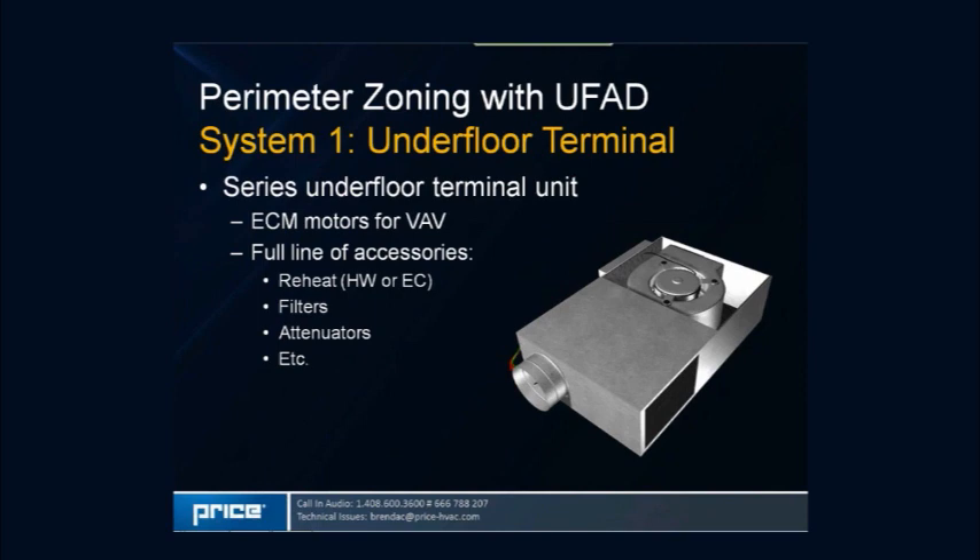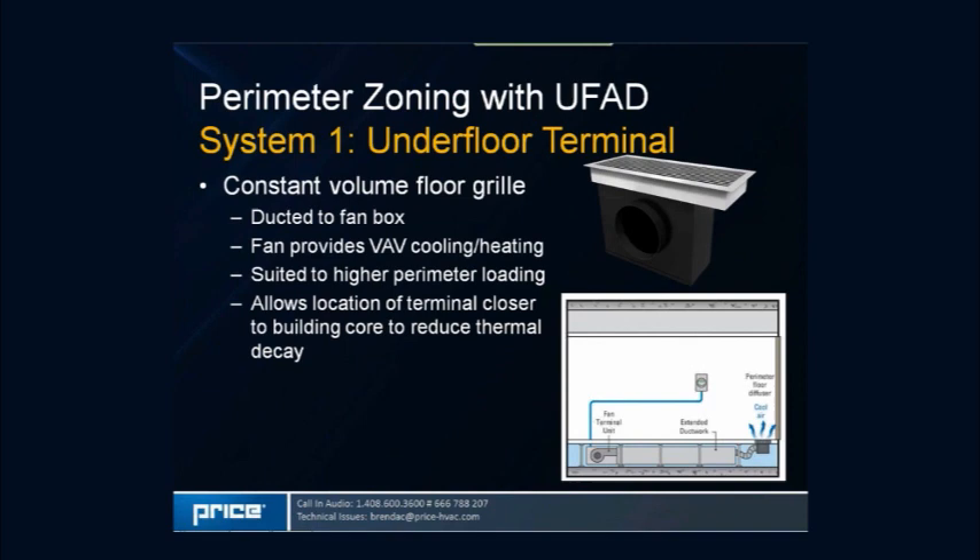A series underfloor terminal unit is also available, which adds a return connection as well as a primary inlet, more closely resembling a series overhead fan-powered box. It has a primary inlet damper and cross-flow sensor, making it capable of providing mixed air temperatures. At the end of the ductwork is the constant volume floor grill — a plenum that fits into the floor with a ducted connection; the fan provides all control, ramping up or down to provide more or less cooling. One advantage is that you can locate the fan terminal closer to the building core to reduce thermal decay effects as you head toward the perimeter.